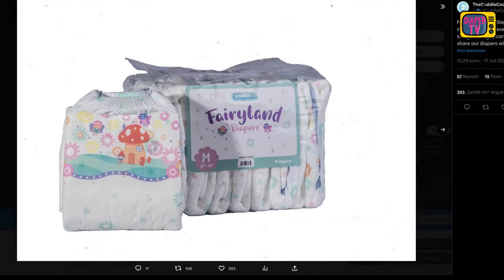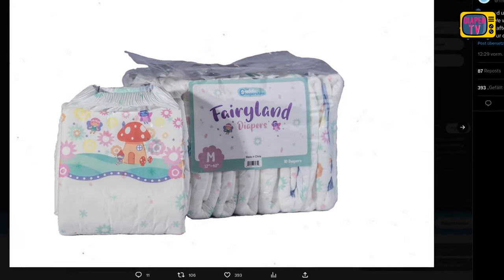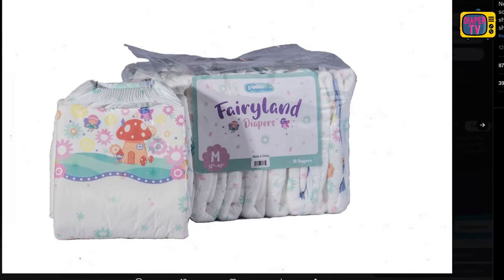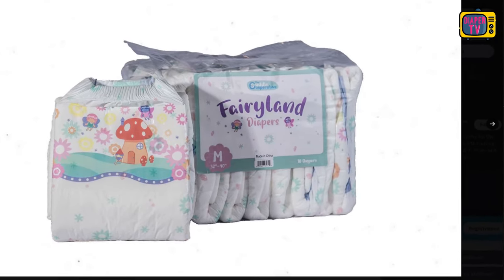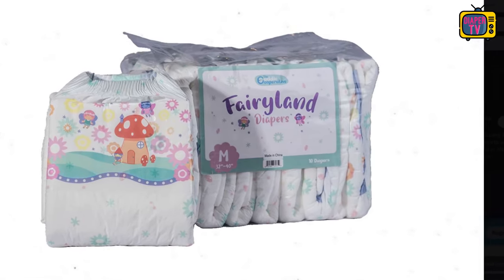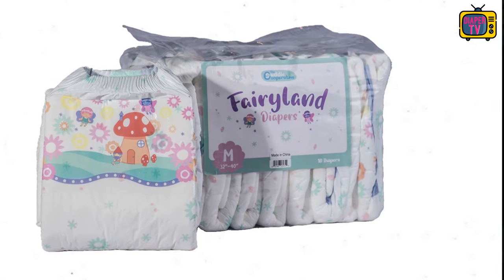Back in July 2022, the Cuddle Cooperative posted it on Twitter as a sort of preview of what their diaper looks like, which they planned to launch soon. Here you can see that their focus is on the adhesive area. A mushroom is printed there, along with a landscape and lots of flowers. The bottom edge is separated from the rest with a wavy line, which is also new and looks good in my opinion.